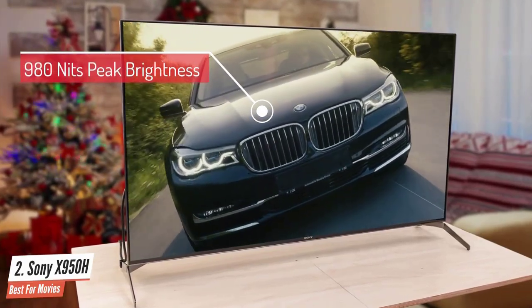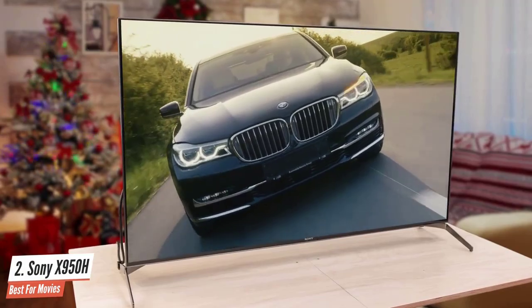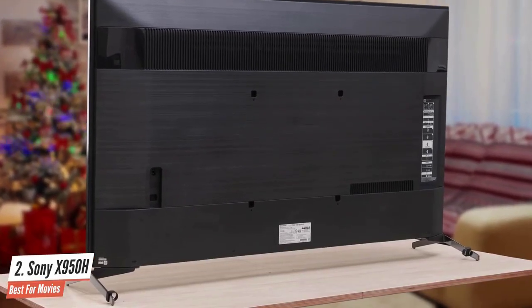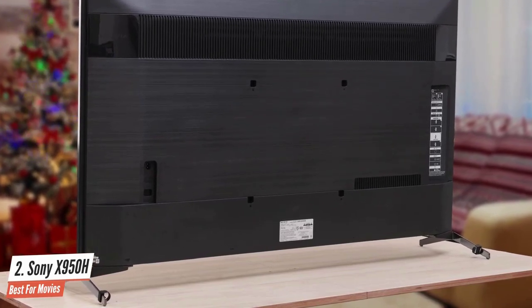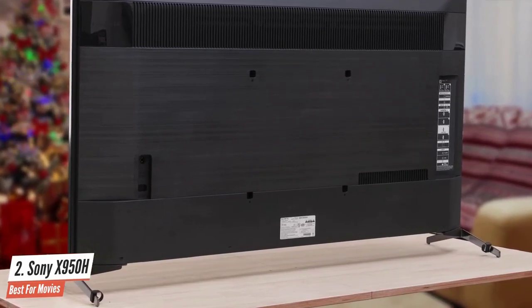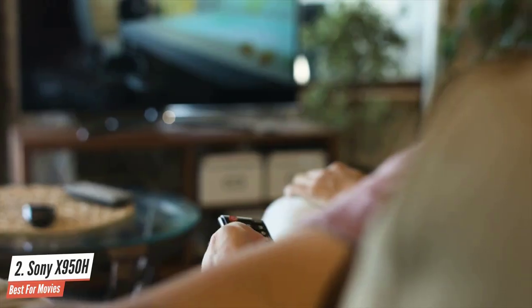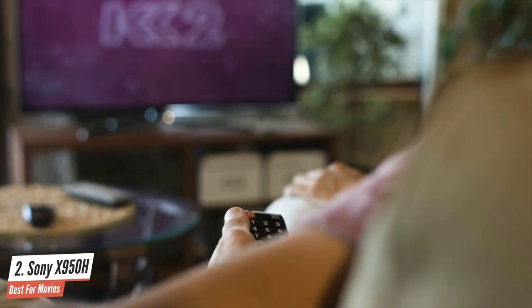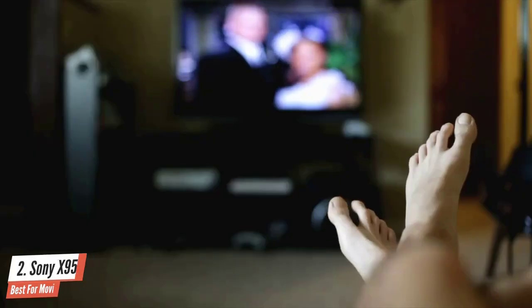Working with two down-firing speakers at the bottom of the TV, two added speakers pull off some impressive tricks. Sony has some backlighting magic going on, and it's really the only TV manufacturer I'm aware of that manages to make zone count almost irrelevant. The Sony X950H offers excellent picture quality, surprisingly good sound, and a solid smart TV experience.